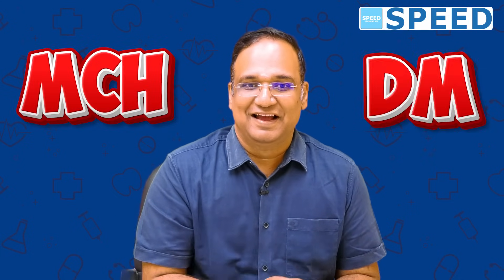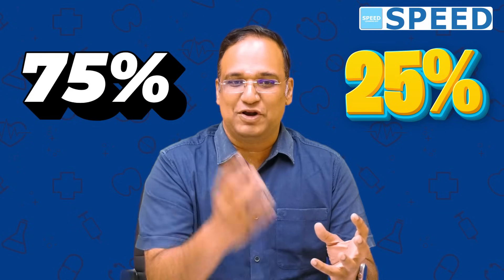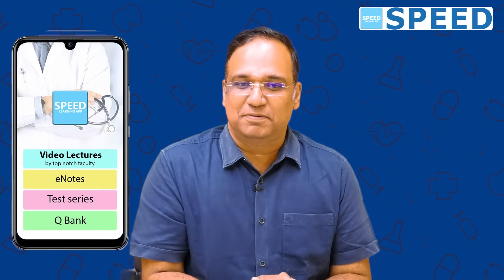All the post-MCH or post-DM faculties and expert faculties at Speed have gone through the superficiality standard textbook of that particular specialty — MCH or DM — and added 25 to 30% of the relevant material most probable to be asked in the exam. This has been blended with the feeder branch content, being 75%, and 25% superficiality standard, so you need not go to any extra source or buy a superficiality book. The feeder branch has also been covered to the core, line by line and page by page, so you can completely depend on the Speed Learning app for your NEETSS preparation.